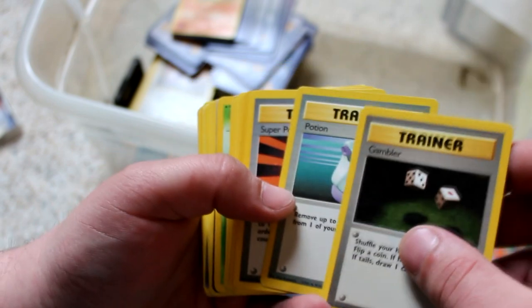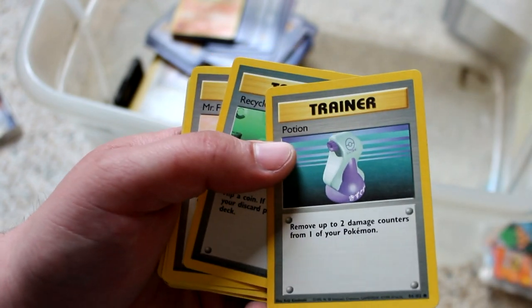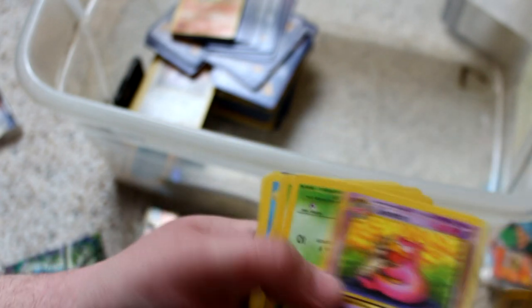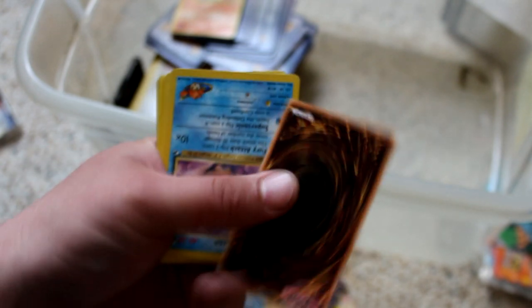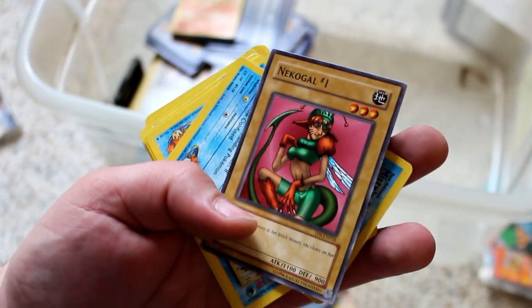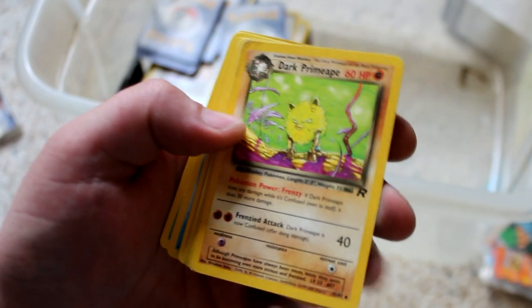Here's a whole bunch of old trainer cards — Gambler, Potion, Super Potion, Potion. That image of a potion has been like permanently burned into my mind. Any time I think of a potion, that is what I imagine. Recycle, Mr. Fuji, Item Finder, Mysterious Fossil. And another one of those weird knockoff Yu-Gi-Oh cards. 'Great Spirit.' This is kind of another old school thing — Dark Pokemon. These were like Pokemon that were Team Rocket's. You can see the little R in the bottom right corner.